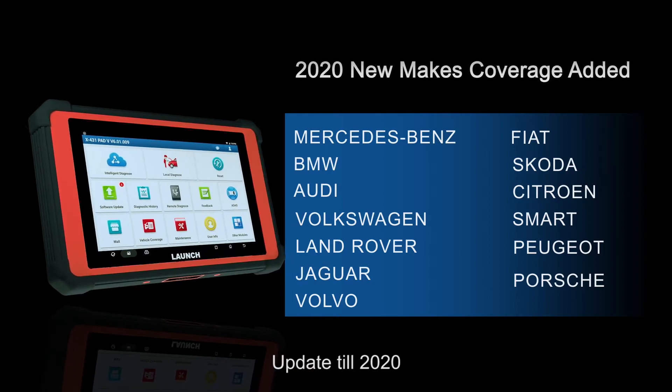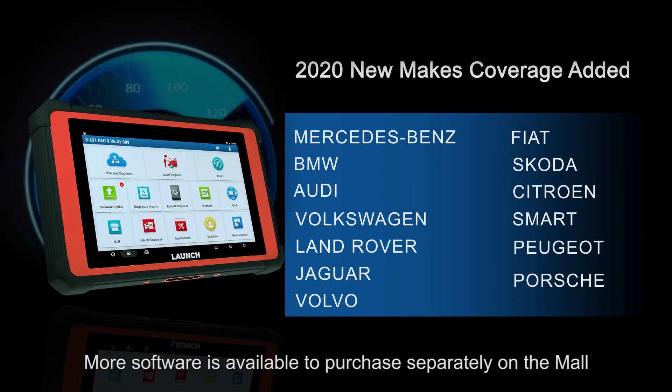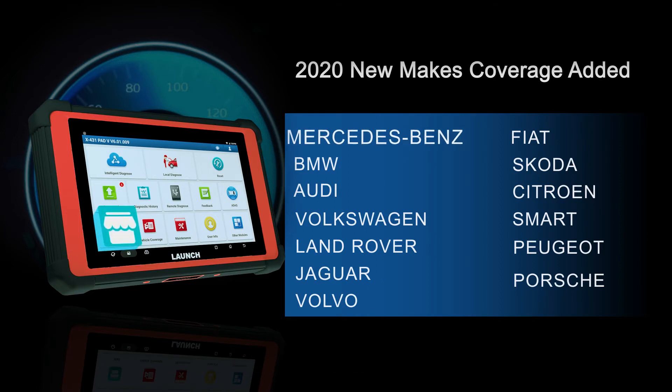Updated till 2020. More software is available to purchase separately on the mall, such as Mercedes-Benz, BMW, Audi, Peugeot, Porsche, etc.